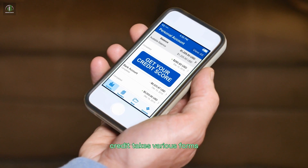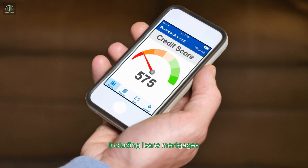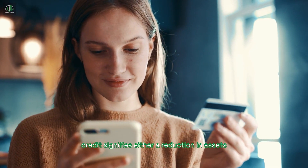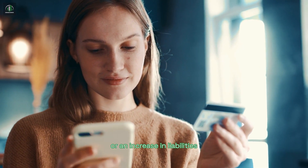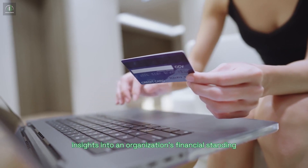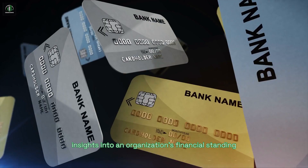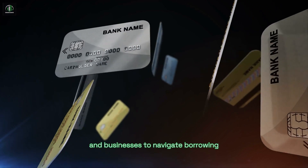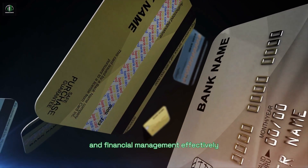Credit takes various forms, including loans, mortgages, and lines of credit, tailored to different needs. In financial accounting, credit signifies either a reduction in assets or an increase in liabilities, offering insights into an organization's financial standing. Understanding credit is crucial for individuals and businesses to navigate borrowing and financial management effectively.